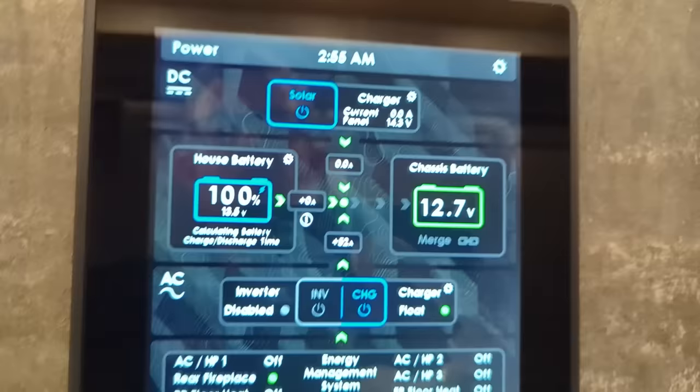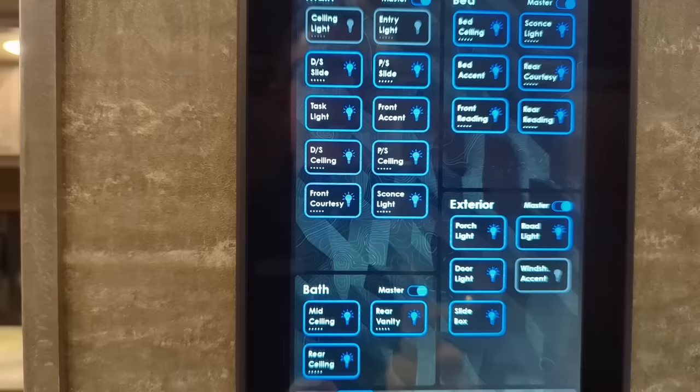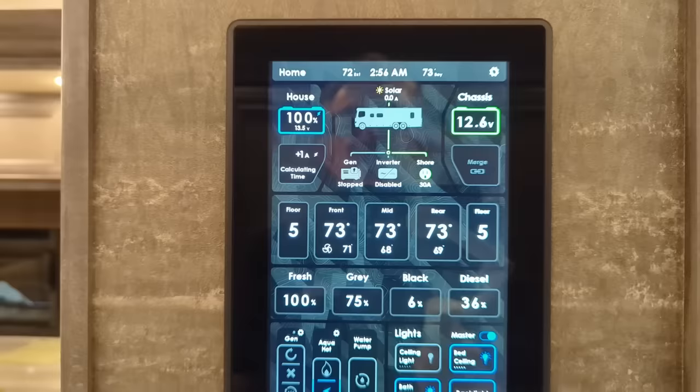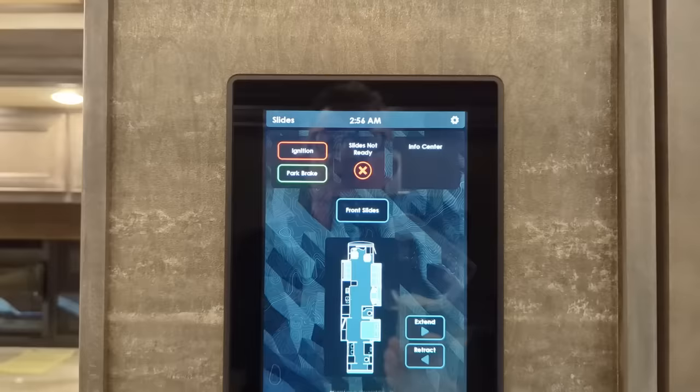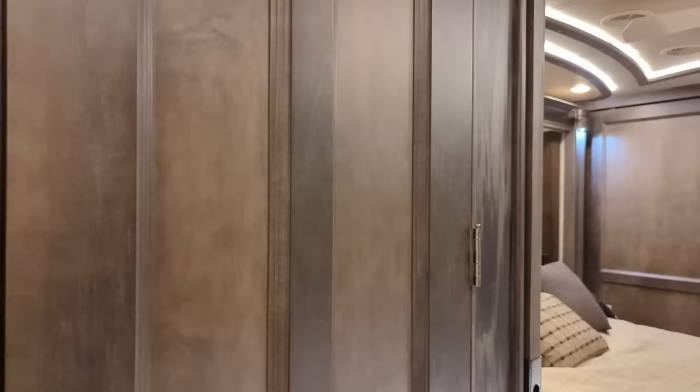Remember outside I was telling you about the AquaHot controlling the heat in the basement - that's going to be set outside. There is a way in this new panel - and I just have not found it yet, my apologies - but there is a way to check to see what the basement temperature is.